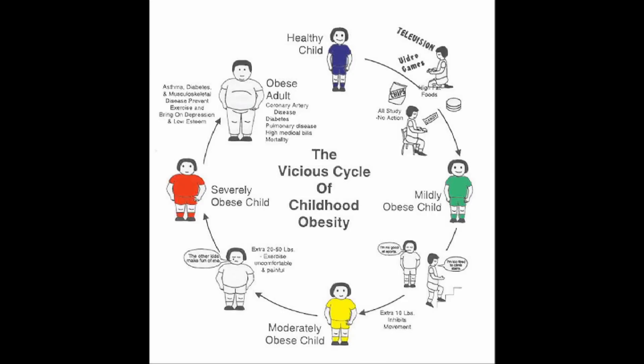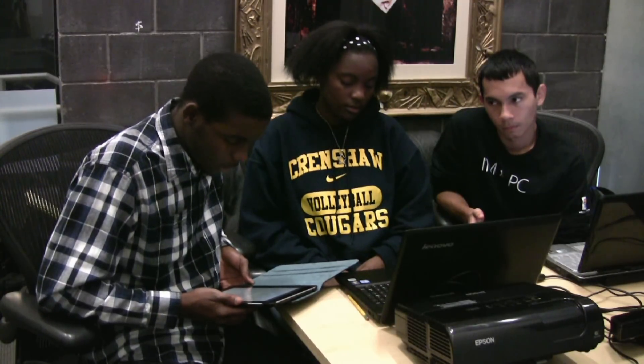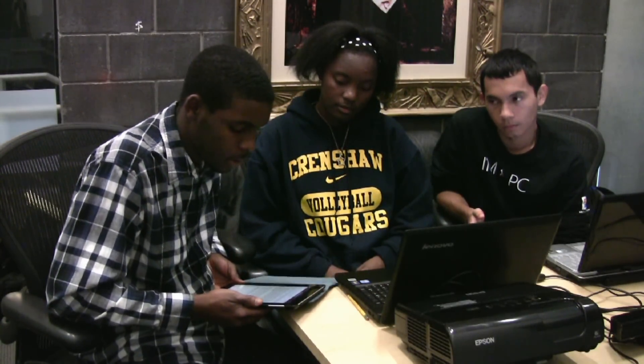Fighting childhood obesity is important because it will help prevent adulthood obesity and the prevalence of a non-communicable disease such as type 2 diabetes.